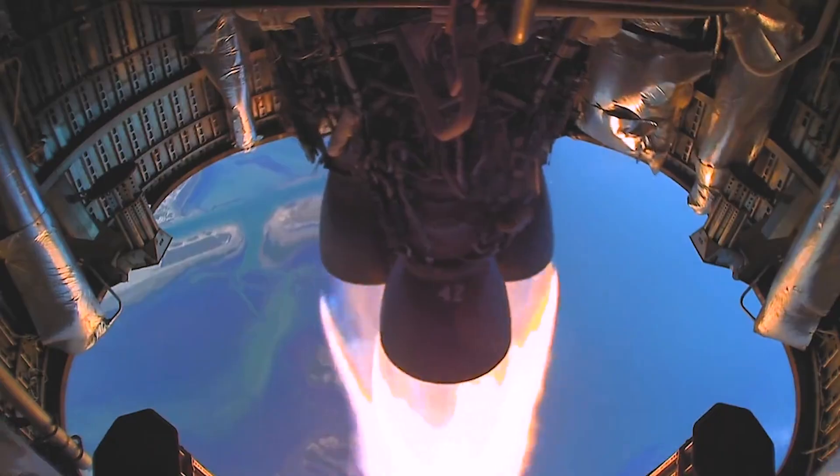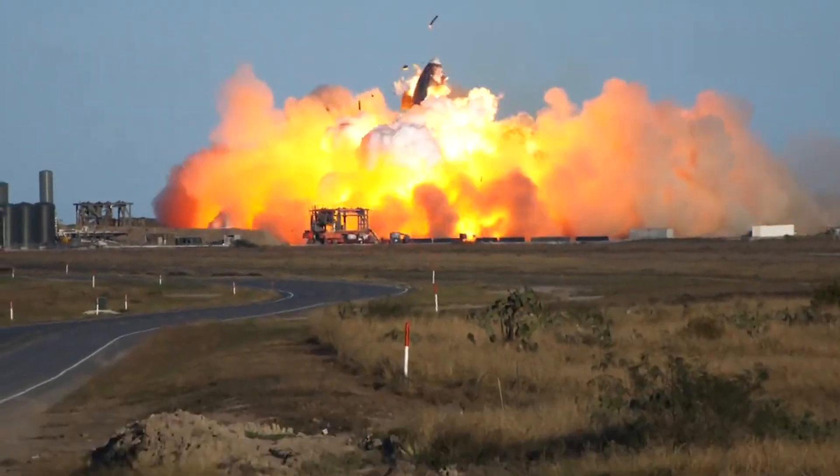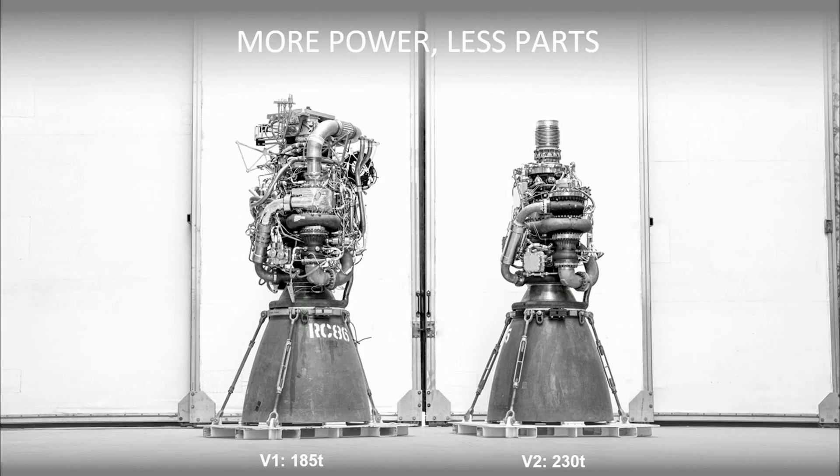As for design, on Raptor V1, you can see a labyrinth of plumbing and parts surrounding the entire engine in a very complex design. Musk mentioned that V1 looks kind of like a Christmas tree spaghetti pile, while V2 is greatly simplified while also increasing thrust at the same time. In this side-by-side comparison, it becomes very clear the major improvements made.